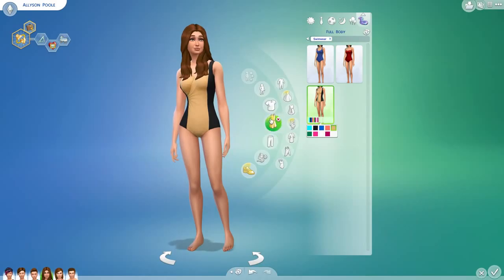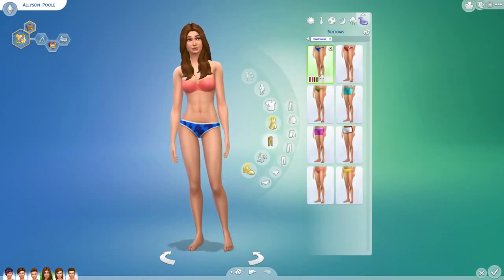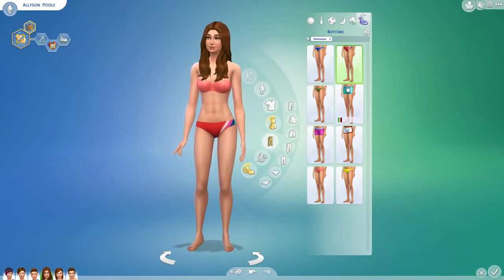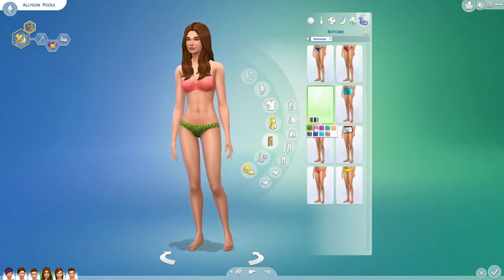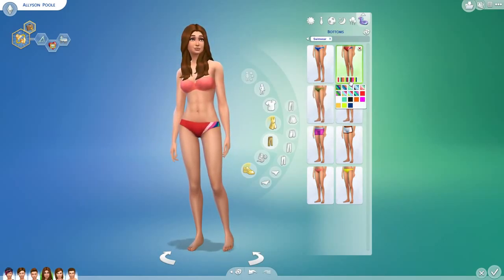Let's go with bottoms for now. What kind should we go with? We've got some striped ones. We've got just plain ones — do we have any plain ones? We do have plain ones. Let's go with some black ones perhaps.